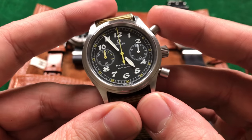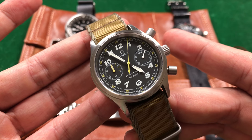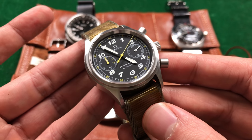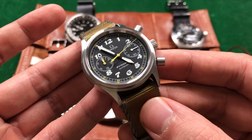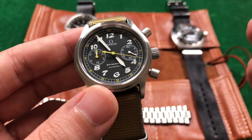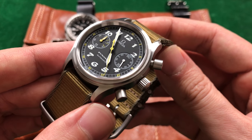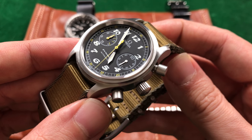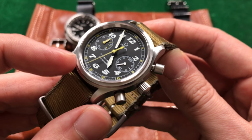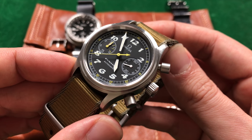Let's go ahead and actuate that chronograph so you can see what that looks like as well. Pretty smooth sweep on this guy as well. And while we're just looking at the dial here, the black and white is great — you can't go wrong with a black dial and white lettering. But those little shocks of color with the yellow around the minute track on the outside, the yellow on the chrono hand for that 30-minute track, and the larger chrono hand in the center is just stunning.